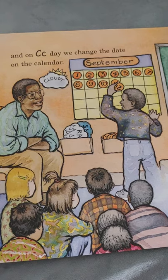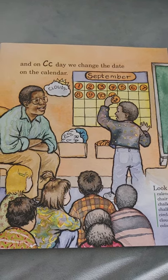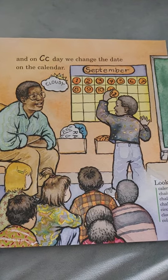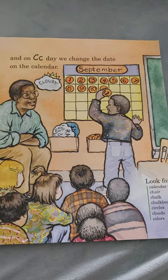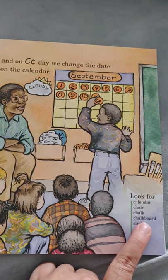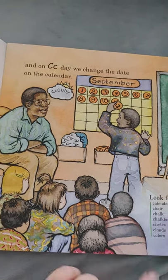And on C day, we change the date on the calendar. Who gets to go up in their classroom and put the number up on the calendar? That's exciting to do. Letter C: calendar, chair, chalk, chalkboard, circles, clouds, and colors.